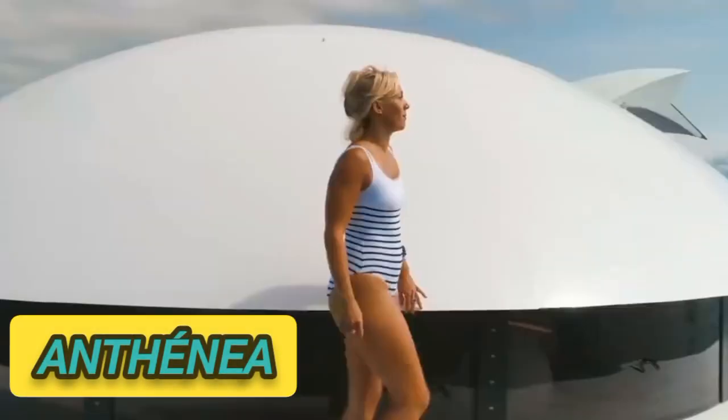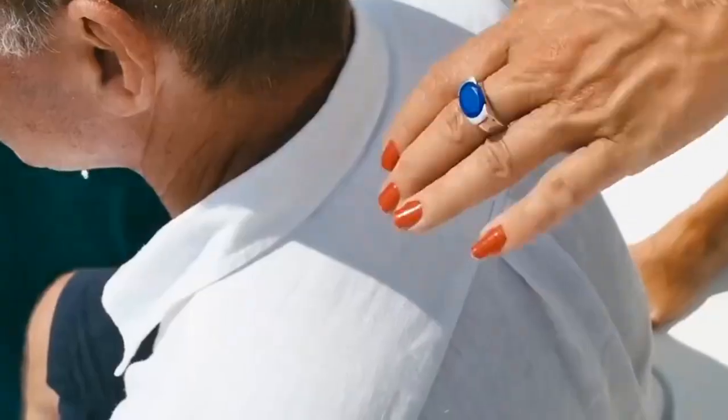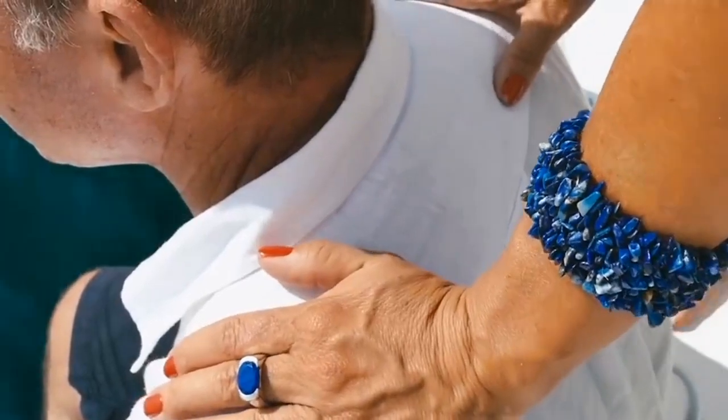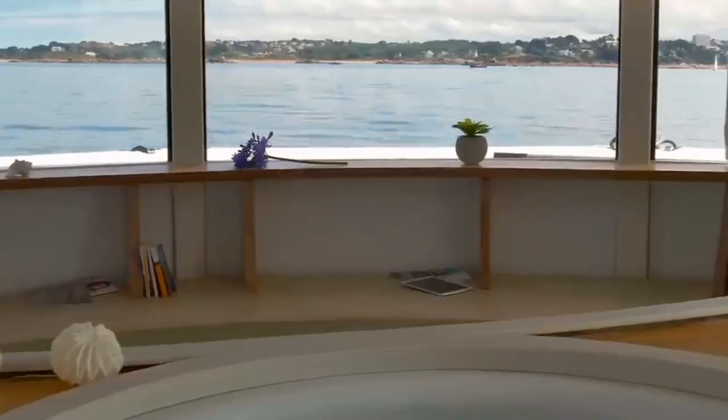Anthenia, inspired by the floating pod from the 1977 film The Spy Who Loved Me. The Anthenia is a luxurious take on the concept, brought to life by Jacques Antoine Sobron, Jean-Michel Duconchelle, and Yannick Ledoux.